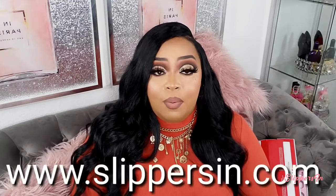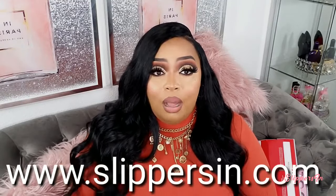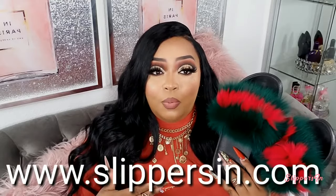They kind of remind me of like the Gucci-inspired ones with the fur, only because the red and the green are really cute. I will have the company name linked down below, and if I have any coupon codes I will have them linked down below as well.